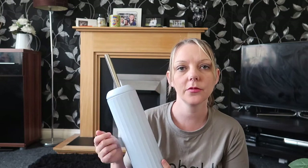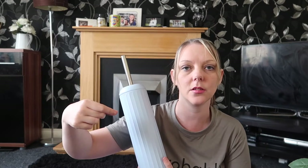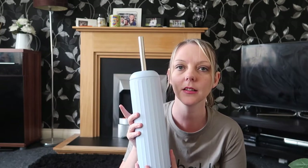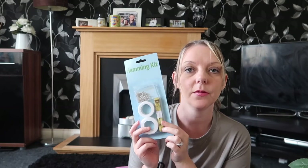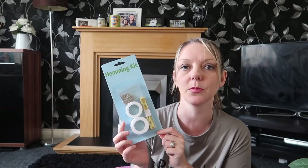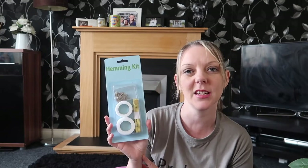We needed a new toilet brush for downstairs. I had bought one of those Flash clip-on ones where you just attach a new spongy bit at the bottom, but to be honest I thought it was absolutely pants, so I'm going back to a good old toilet brush. This was from Home Bargains and it was £2.99. I also bought a hemming kit — I only wanted the tape measure, but bizarrely since getting home I've found my tape measure, so it was pointless. Still, you never know — I might want to hem some trousers, though if you know me that won't ever happen! This was 79p so not too bad.